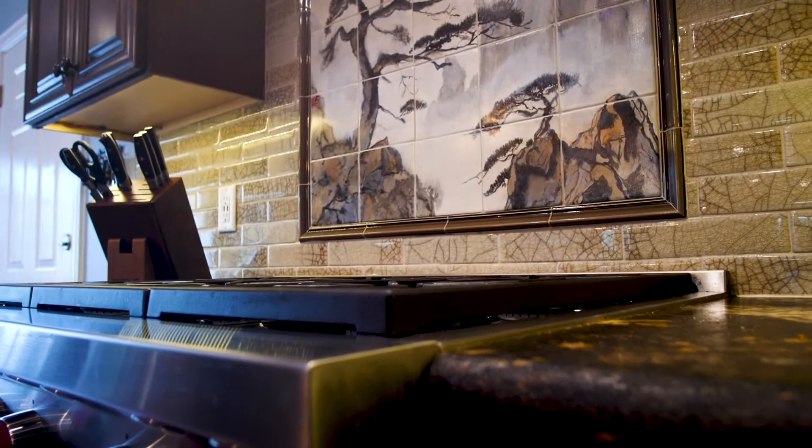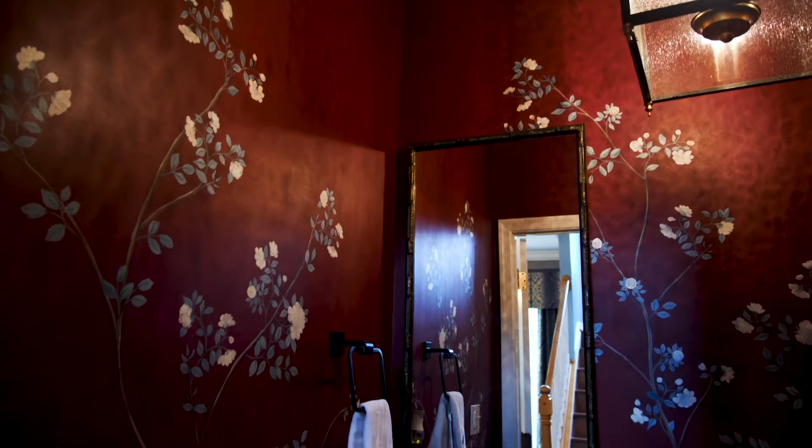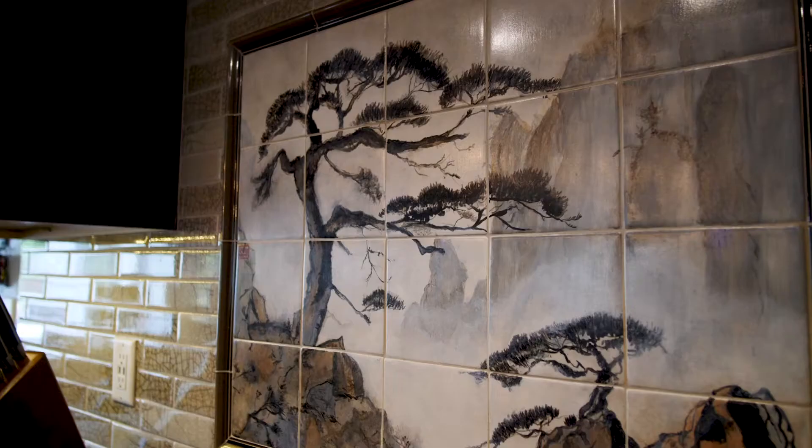Diane Williams is a local artist with Art to Die For. She's here to tell you a little bit more about the details she's created. Hi, I'm Diane Williams with Art to Die For. I've been a decorative painter in the Richmond area for about 20 years now and I had the pleasure of working in this beautiful home creating an Asian flair for this family. We started with the kitchen backsplash — after the tile was installed and grouted, I applied a hand-painted mural in the style of Asian ink painting.